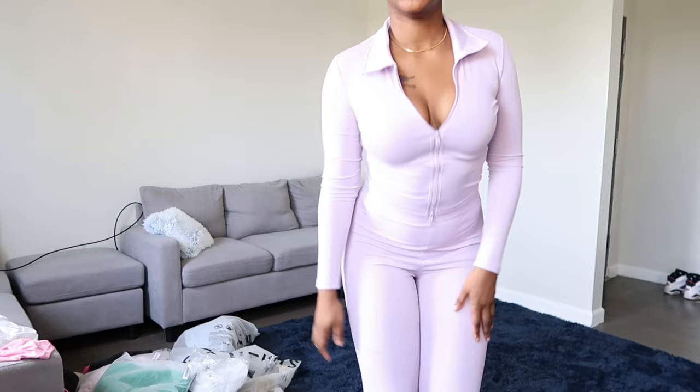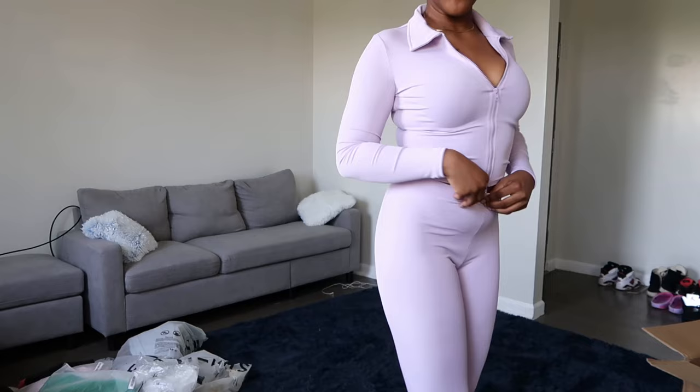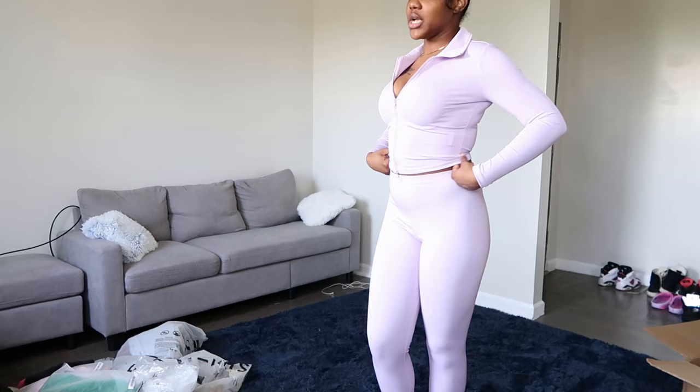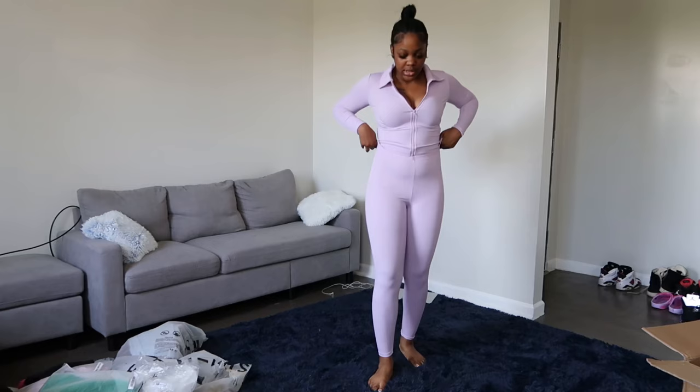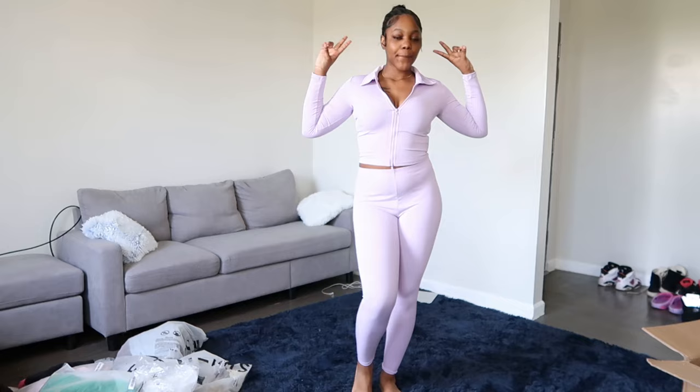Here's the lavender one. The lavender is actually cute — it's true to color, true to sizing. This is also a size small. I'm actually a size medium but I like to size down so my clothes are fitted, so if you're actually a small you definitely want to get an extra small in this. I would definitely go out in this.